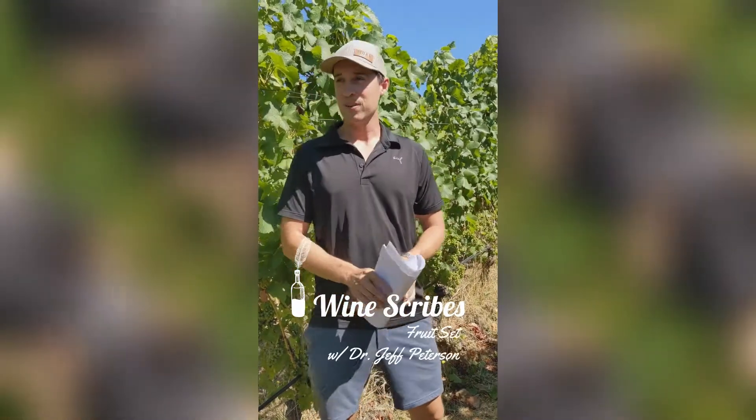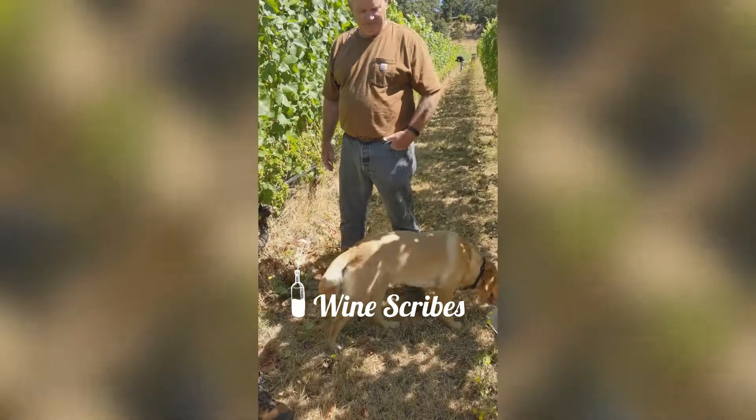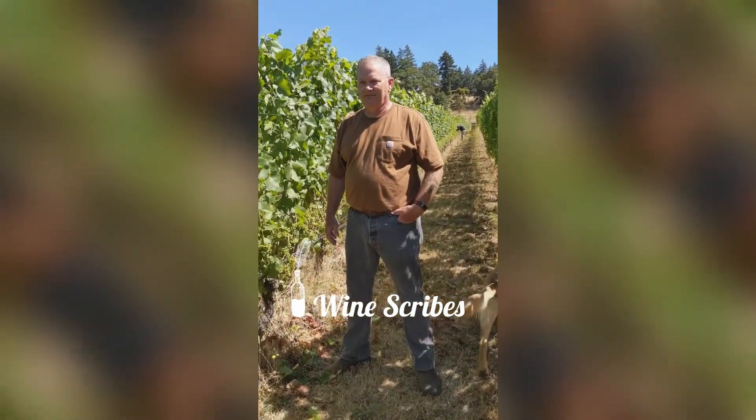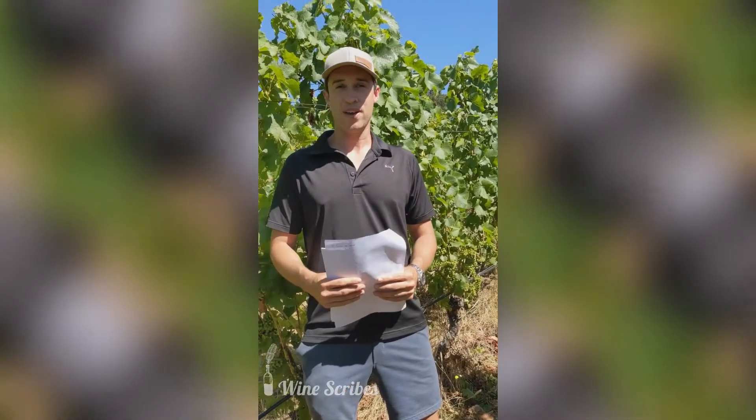Hello guys, here with the Wine Scribes and we're here at Corde Terre Vineyards with Jeff Peterson, professor of wine studies, who is going to give us a little bit of knowledge about fruit set here in the Willamette Valley.